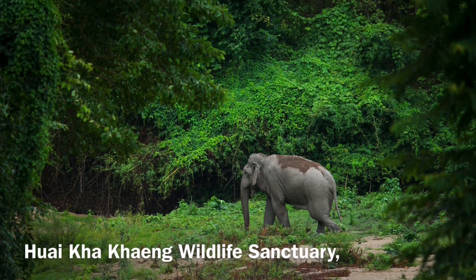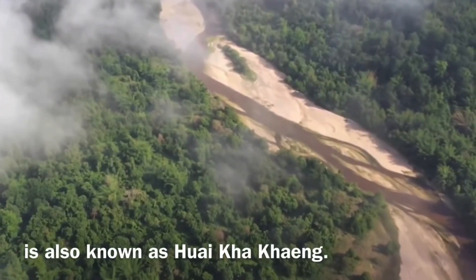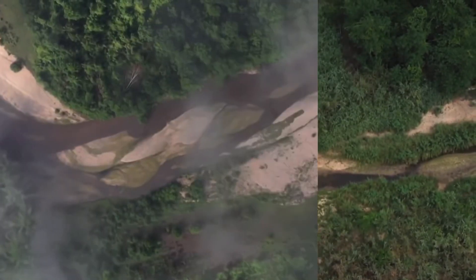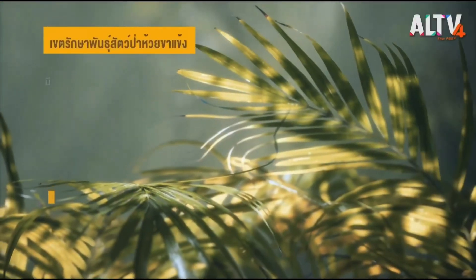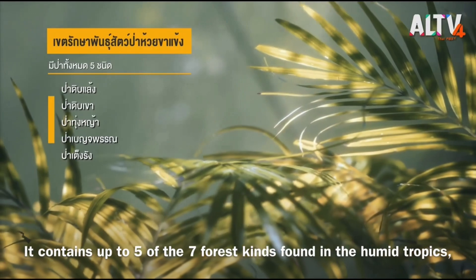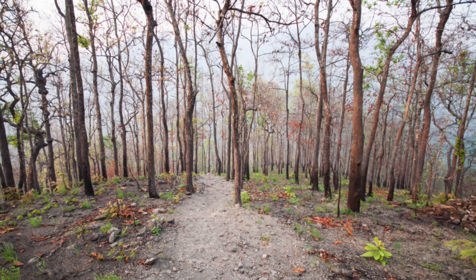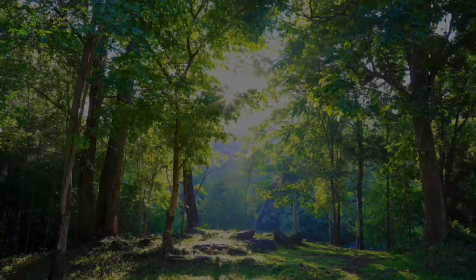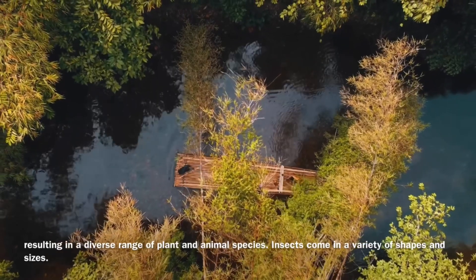Huay Khai Khang Wildlife Sanctuary contains two national wildlife sanctuaries, making this the largest conservation forest in Southeast Asia. The Huay Khai Khang area forest has a wide range of natural diversity. It contains up to five of the seven forest types found in the humid tropics, including Dry Evergreen Forest, Mixed Evergreen Forest, Grassland Forest, Mixed Deciduous Forest, and Deciduous Dipterocarp Forest, resulting in an enormous wealth of plant and animal species.